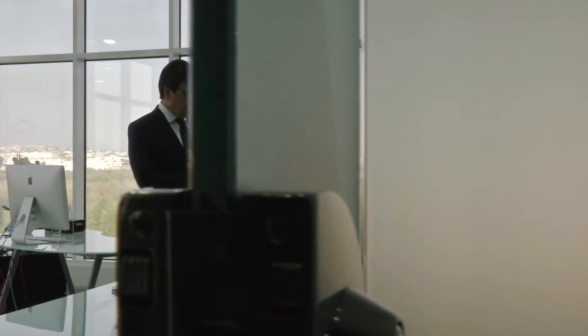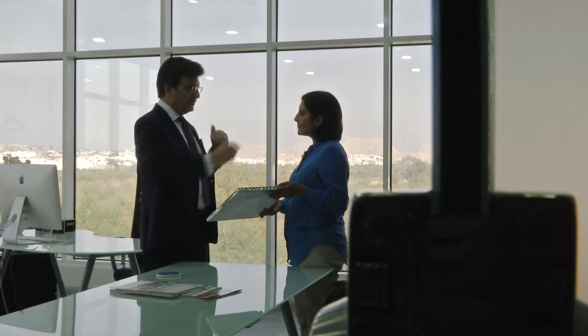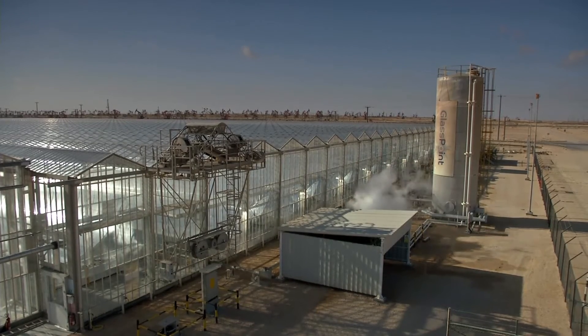The president and CEO of Glasspoint, Rod McGregor, says they use lightweight mirrors which make the project easier to deploy and less costly. What's unique about the Miraah project is its use of what we call enclosed trough — the idea of putting solar inside a glass house. It's the first time it's been done at full scale. The second thing that makes Miraah very unique is the absolute scale: it's over 1,000 megawatts of peak energy production. It will take 6,000 tonnes of water and boil it every day.